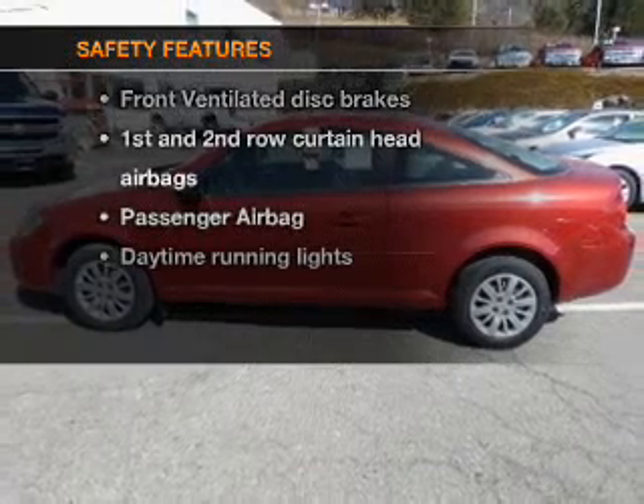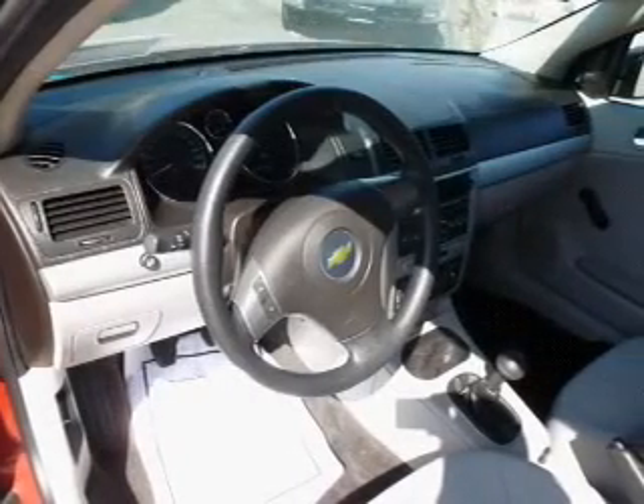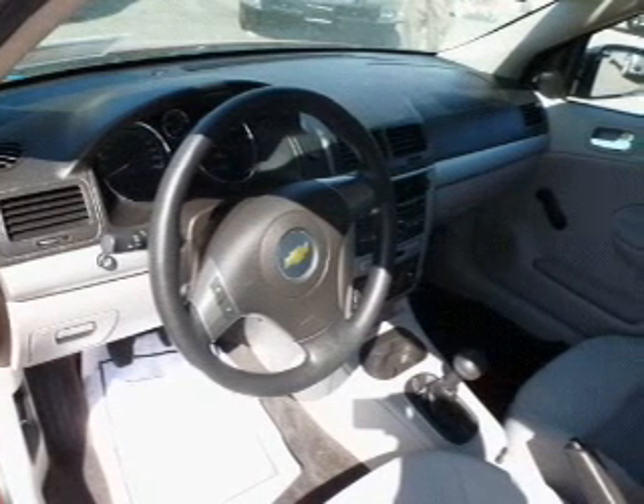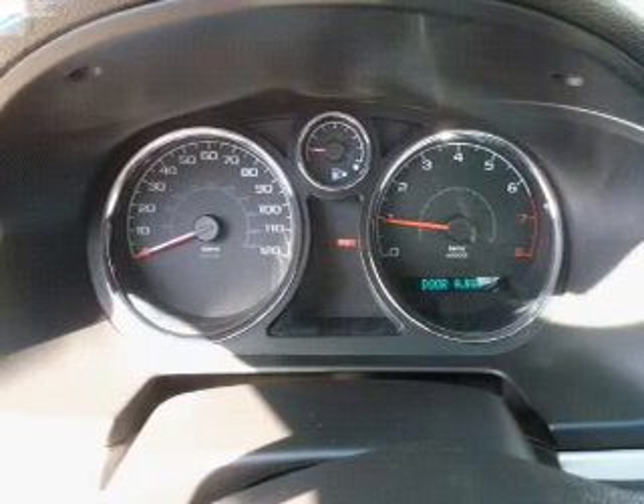If safety is a high priority, rest assured knowing that these top safety components are included: front ventilated disc brakes, curtain head airbags, a passenger airbag, daytime running lights, and a low tire pressure warning.